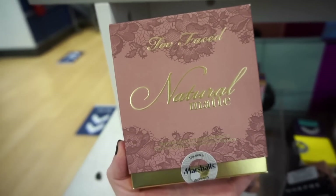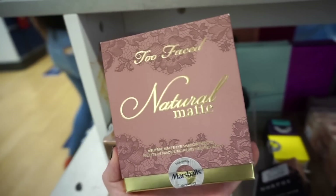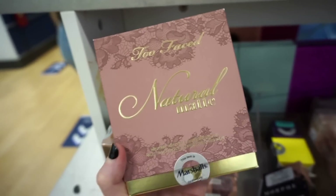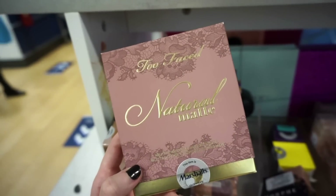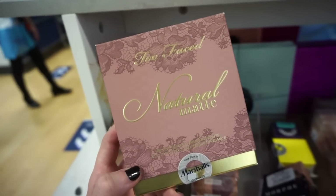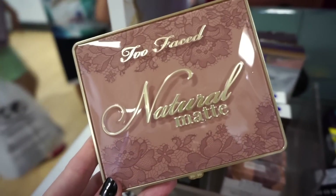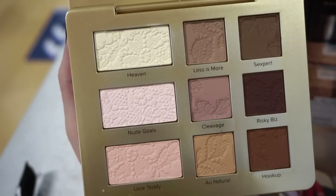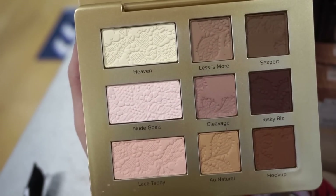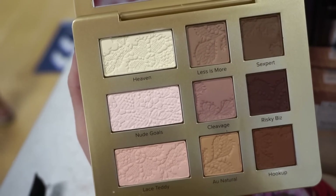Next up I see that they have the Too Faced Natural Matte Palette — no price on it but Emma mentioned it's $19.99. This is so cool and I hope we find more items from the line. It's their newer nine-pan eyeshadow formula — amazing to see it here. The packaging is super beautiful and we get nine shades in total: three bigger shades and six smaller, mostly cool-toned neutral matte colors.